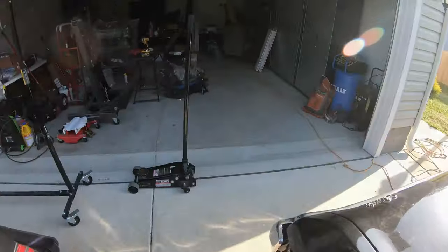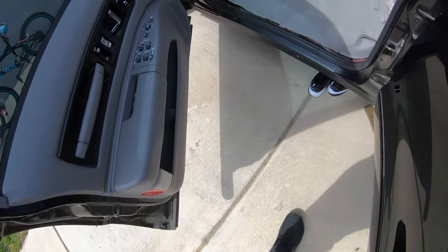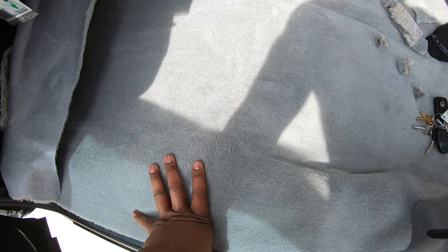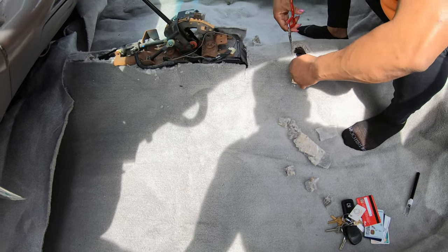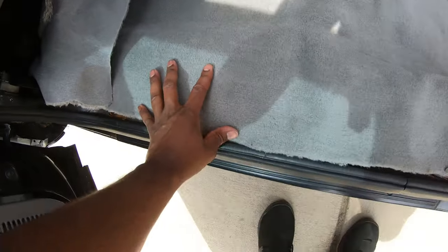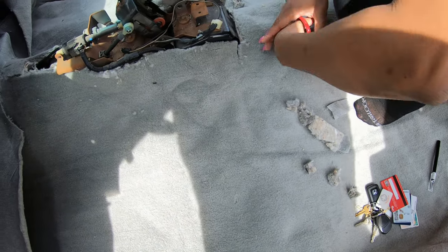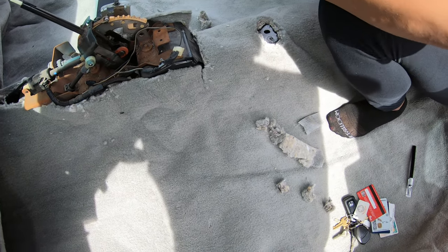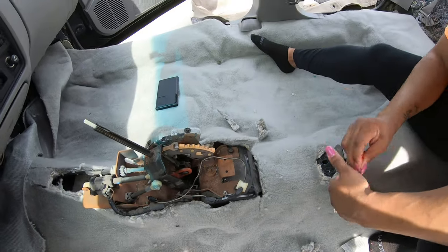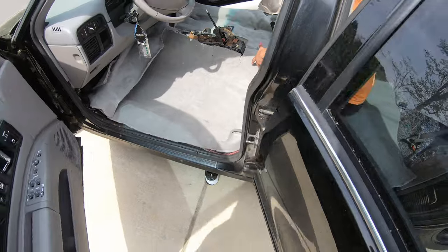I'm still working on this carpet - it's kicking my butt. You gotta make sure you measure multiple times and cut once. Right now I got my wife out here helping me. I'm about to trim this up so it can lay flat, making sure I got enough on both sides. That's where the center console is going - it's going good, a little bit at a time.